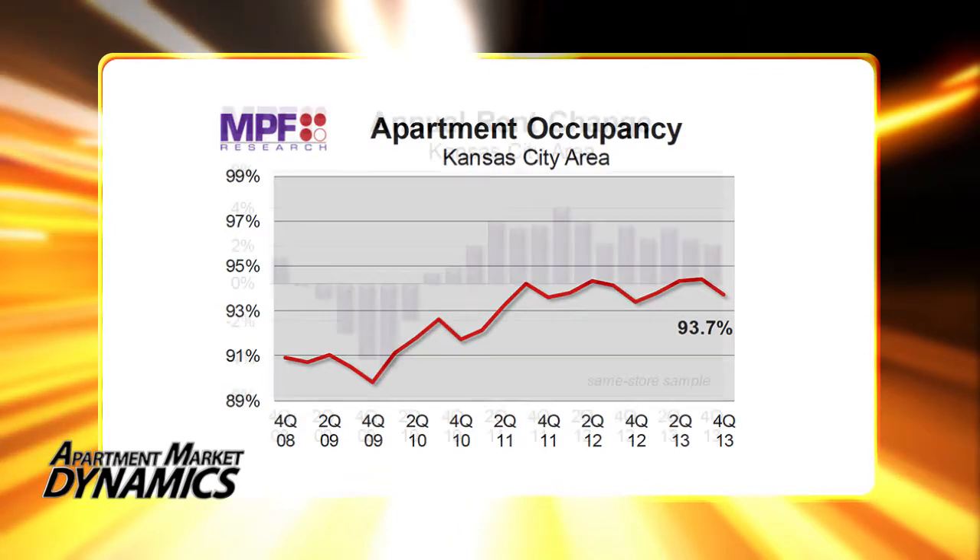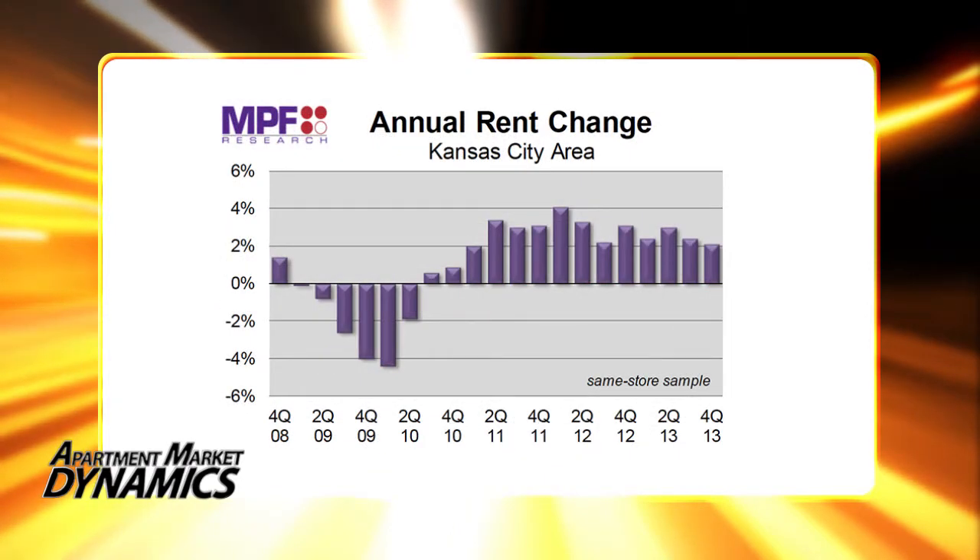Operators are clearly pricing to compete with the oncoming wave of new supply, especially as those units start to begin the initial lease-up process. Same-store rents for new leases dropped 0.5% quarter over quarter, and that brought year-over-year rent growth down to just 2.1% — the smallest increase for Kansas City in 11 quarters.